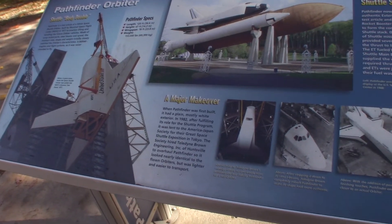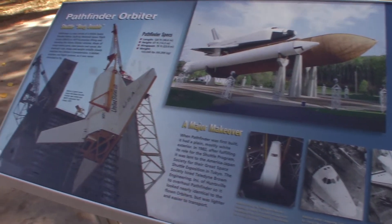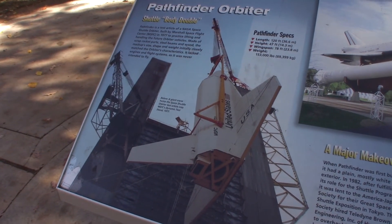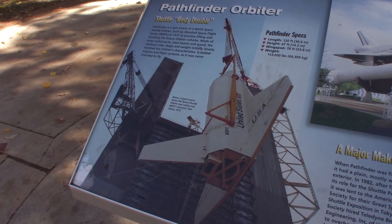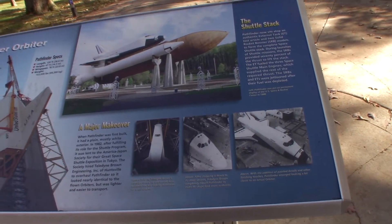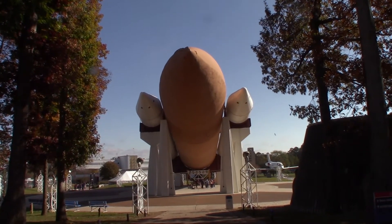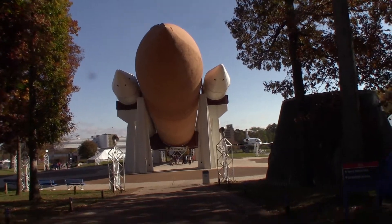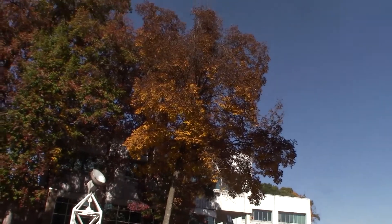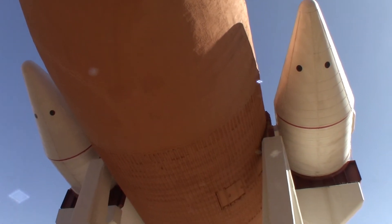This is the actual space shuttle put together with the solid rocket boosters and an external fuel tank. The shuttle itself is a mock-up — they call it a body double; it was used to practice lifting the shuttle. But the external fuel tank and the solid rocket boosters are real. It kind of gives you an idea of the immensity of this thing. I'll walk over and get up underneath it — I'm underneath this thing now, and I don't think the camera is going to do it justice.